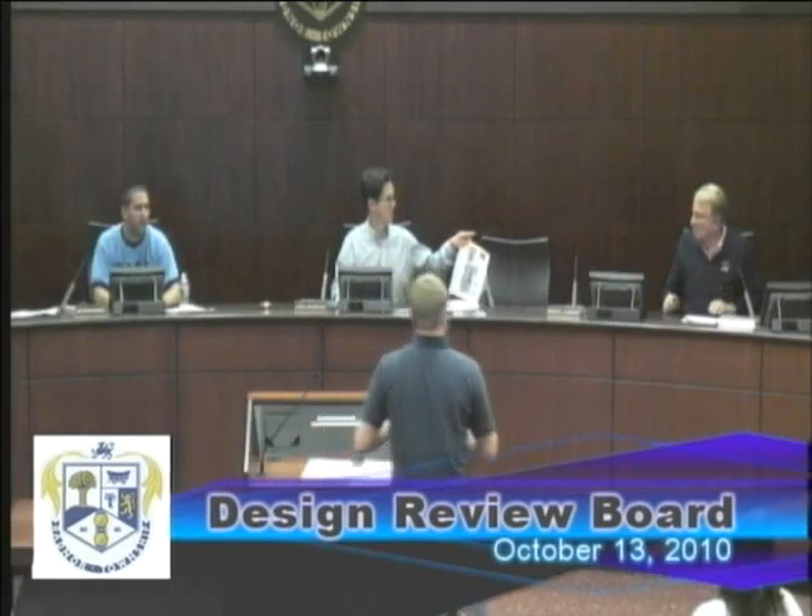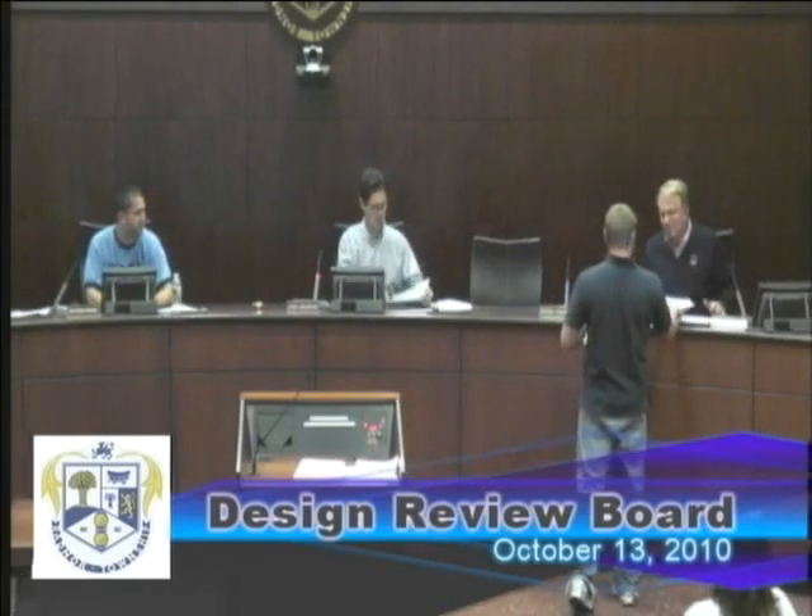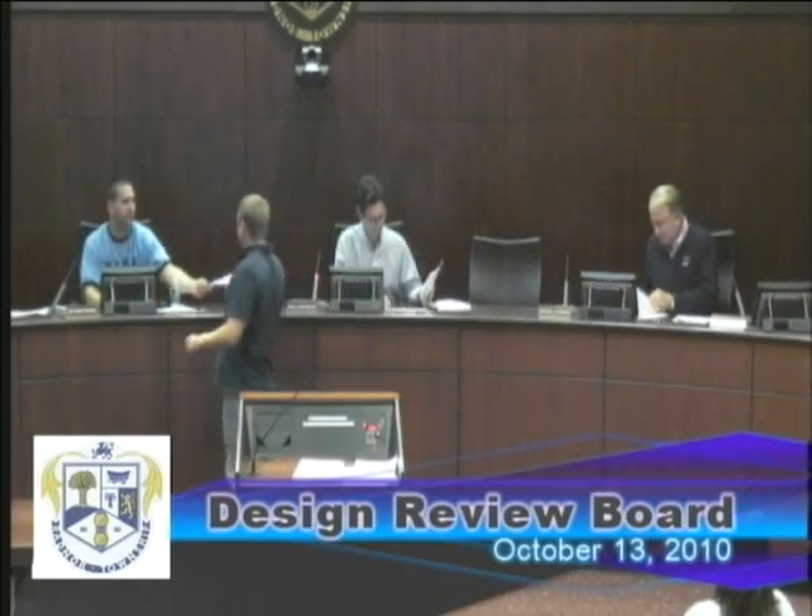Wachovia and Wells Fargo merged just a bit ago and come April 11th of 2011 they're going to be using Wells Fargo signs. We're pretty much just trying to switch out the existing signs that read Wachovia to similar square footage signs that read Wells Fargo. I actually have a couple copies if you'd like. Did anything change from the submittal last month?